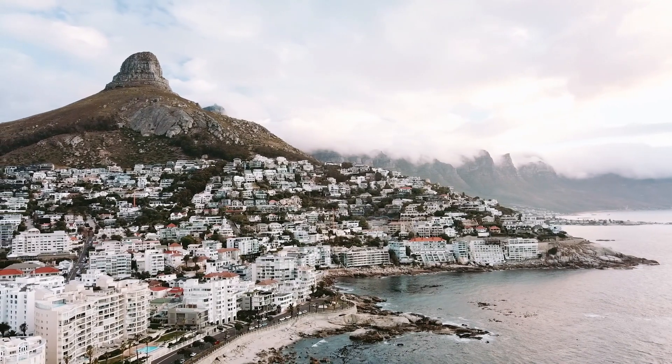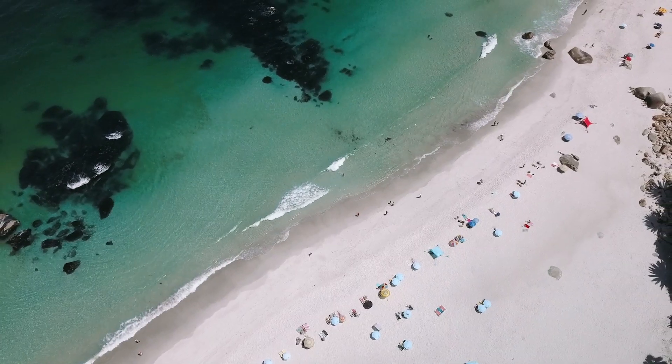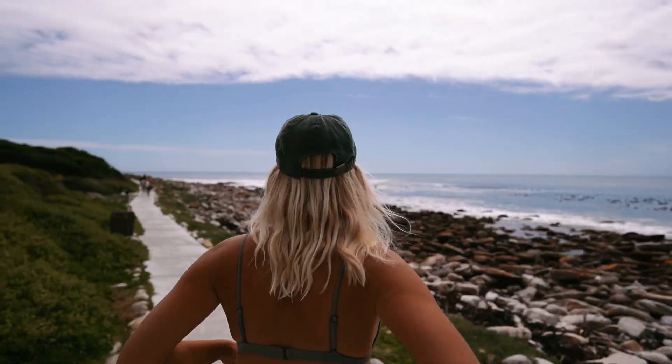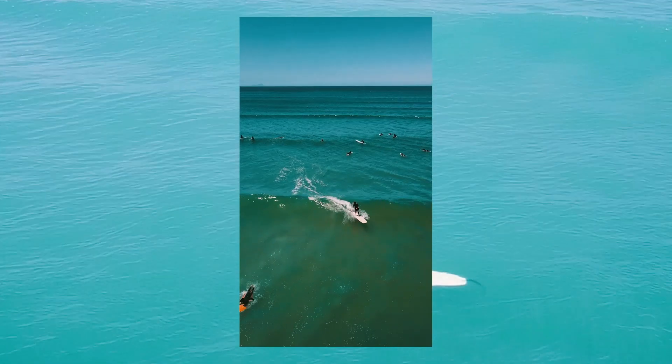Cape Town, South Africa. One of my favorite cities in the entire world. I've been coming back here every year for the past seven years. This spot is world famous for its surf, which is what this video is going to be all about.